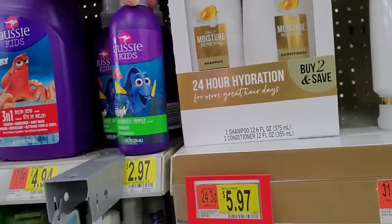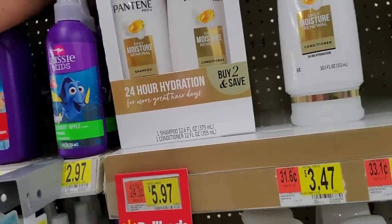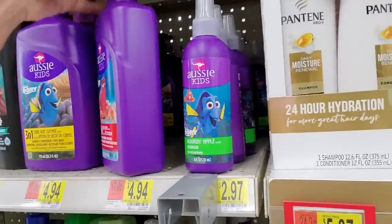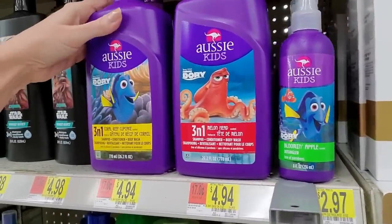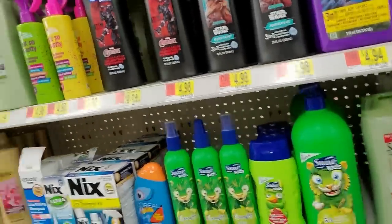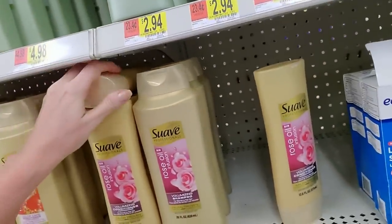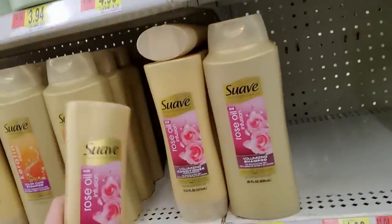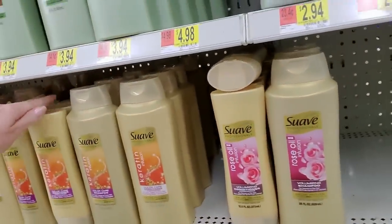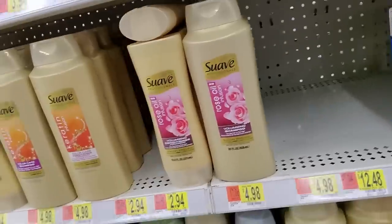Oh, look at the Aussie kids with Dory on there — how cute. It's a blooming apple detangler. And I know you don't say that word that way where you come from, but here it's Aussie. Tomato, tomato. This is another conditioner — all of this is conditioner, but I'm just going to slide it way back. So they have the big rose oil shampoo and the little conditioner. Well, at least you can get it.